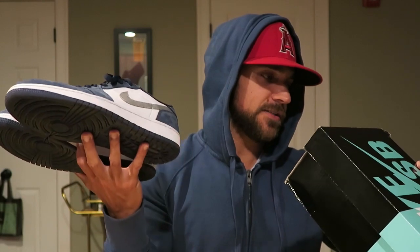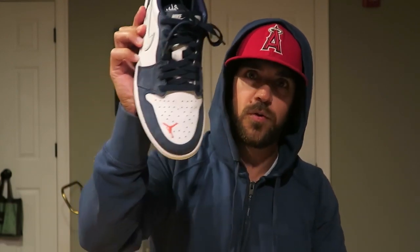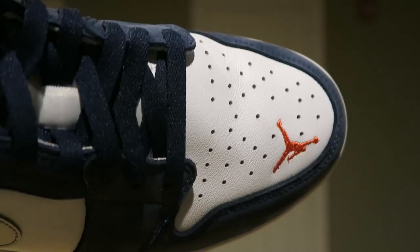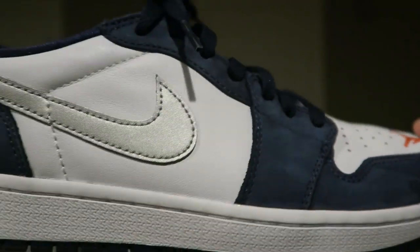They are the Nike SB Air Jordan 1 Low Quickstrike, the Eric Kostens, Midnight Navy Metallic Silver. Retail was $110, but obviously they are the Jordan 1 Low, the Kostens. What I think they're most known for, or what people have been talking about — whether you like it or hate it — is that Jumpman right there on the toe box.